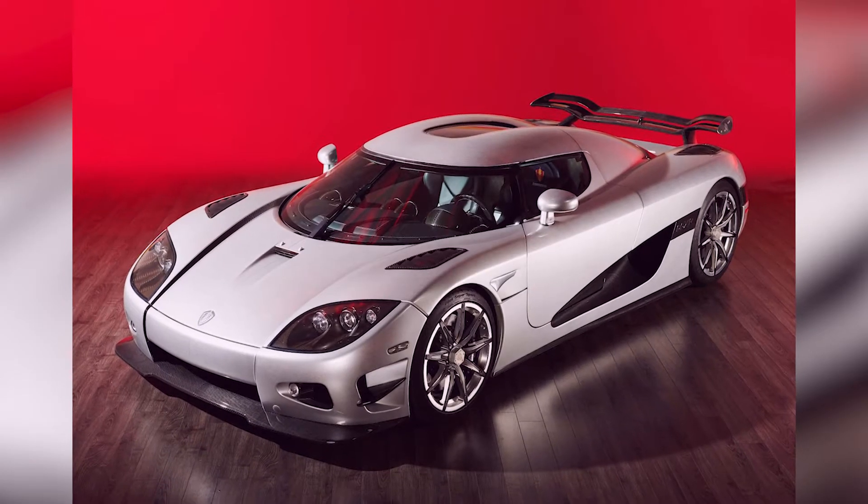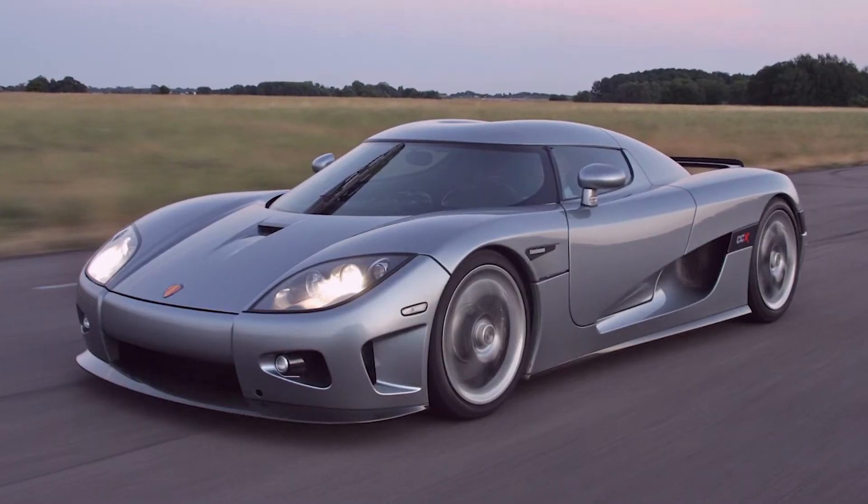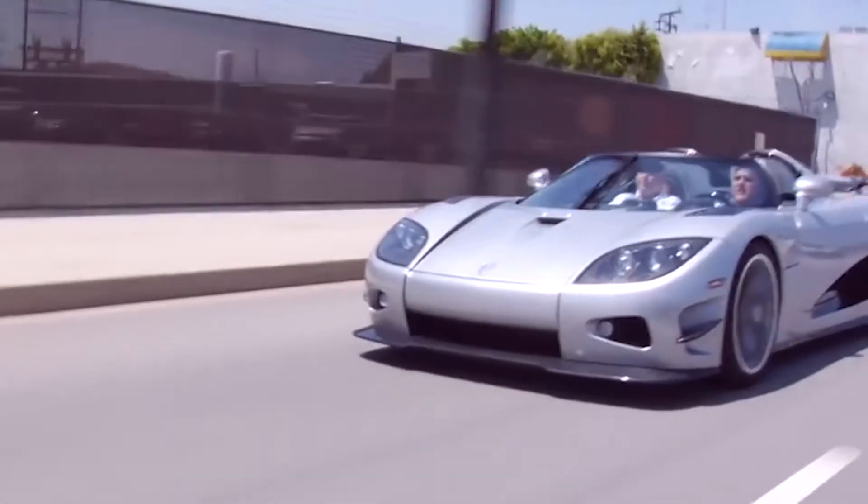For business executives, there are no more Koenigsegg CCXR Trevitas to buy. Let's talk about what makes Bezos' scary ride so impressive. Besides the fact that it looks great, the specs speak for themselves. The Koenigsegg CCXR Trevita does well, to say the least.